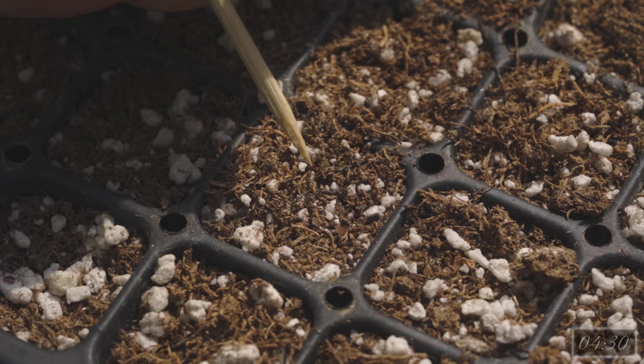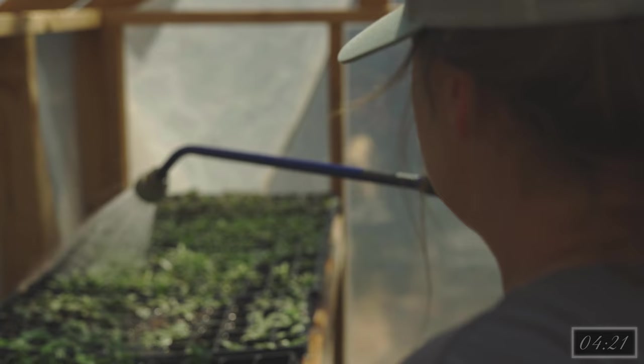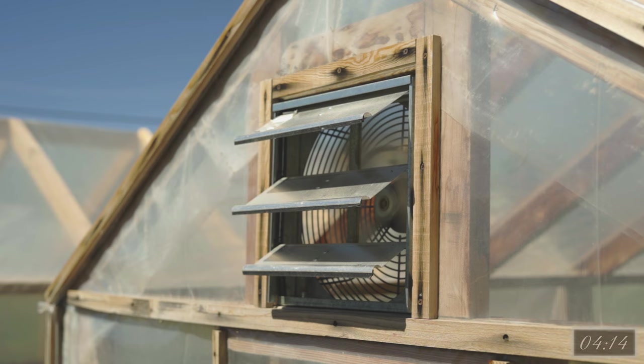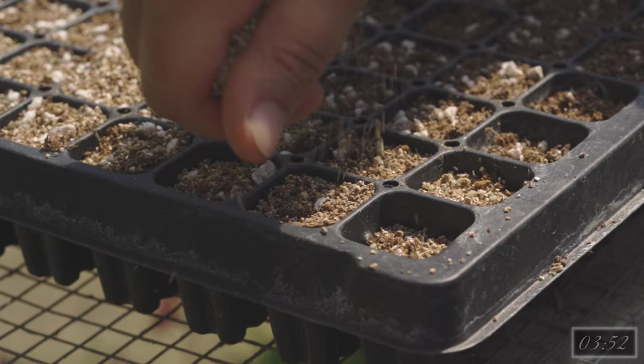We prefer starting Iceland poppies in a 128-cell tray and then bumping them up to 72s about three to four weeks after germination. This ensures that come time to plant out we have a good sized start to tuck into the ground. We start our poppies in our propagation house which maintains about 70 degrees Fahrenheit during the day and stays in the high 40s to 50s at night during the winter. If you are growing indoors, grow lights and a heating mat with a dome lid will help aid germination. Germination takes anywhere from one to three weeks depending on growing conditions. We like to purchase primed seeds when available as this will help provide a quicker germination. Because of the lengthy germination process we like to add a light dusting of vermiculite on top of the trays as it helps suppress algae growth and keeps the substrate from drying out too quickly.